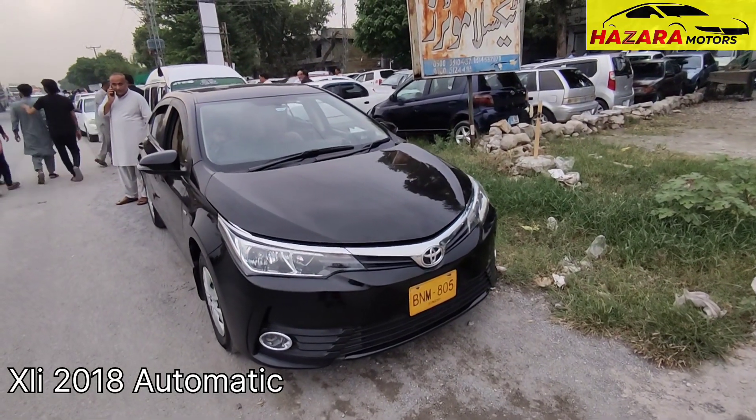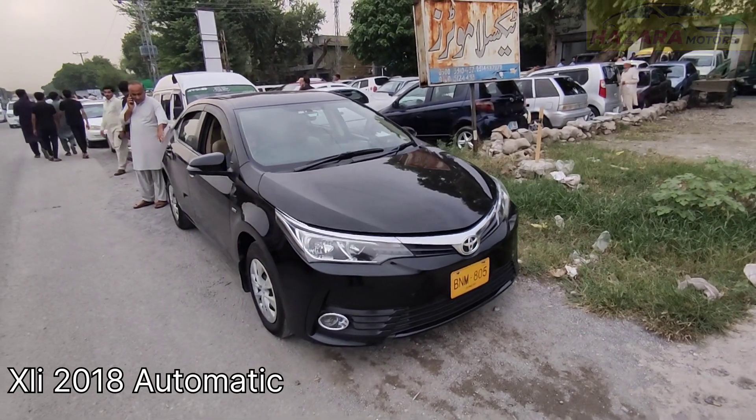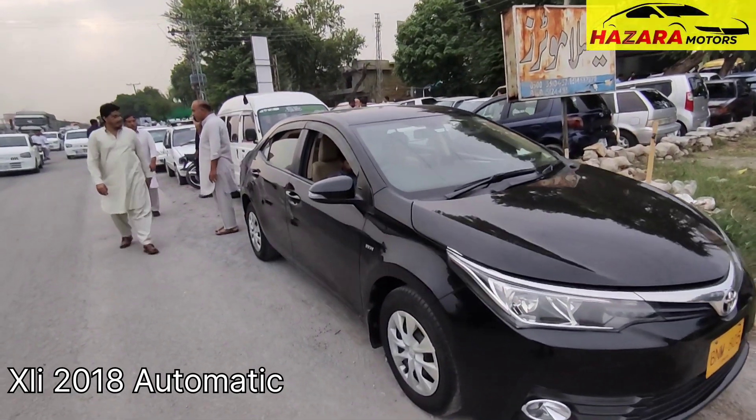This is Corolla XLI Automatic 2018 model, Synth gear registered. Outlook is good. Alloy wheels, tires condition is good.